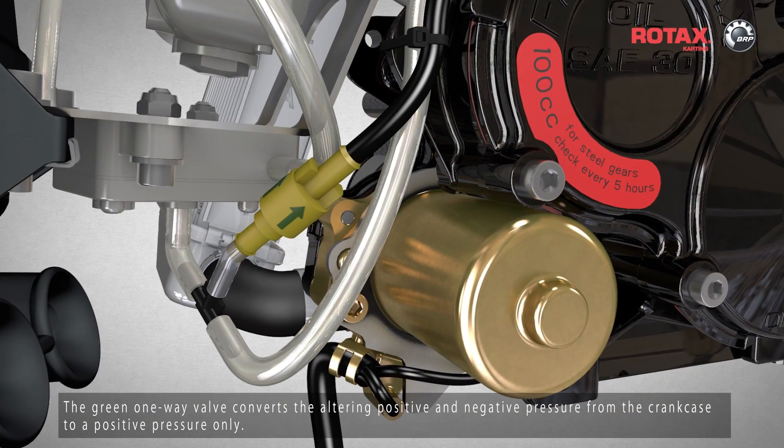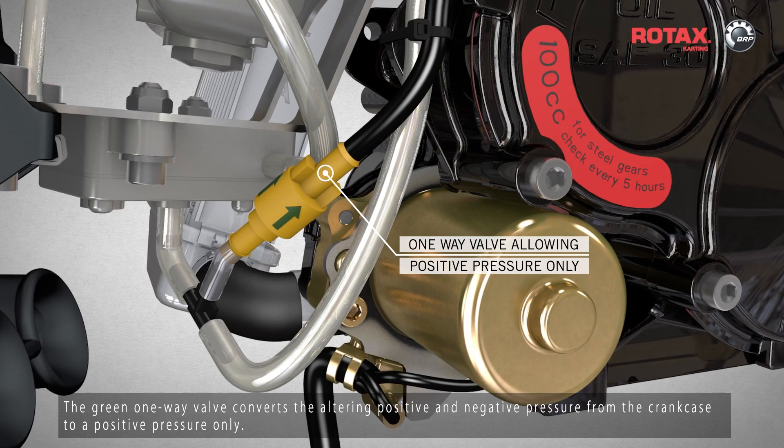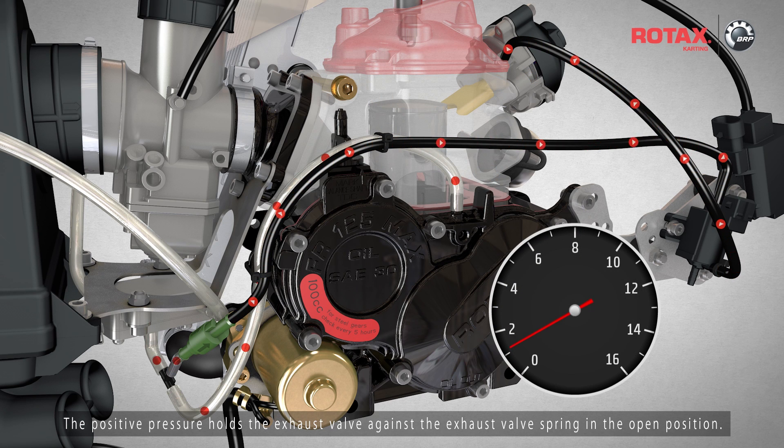The green one-way valve converts the alternating positive and negative pressure from the crankcase to a positive pressure only. The positive pressure holds the exhaust valve against the exhaust valve spring in the open position.